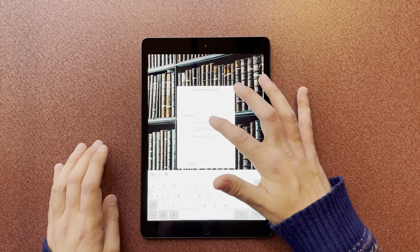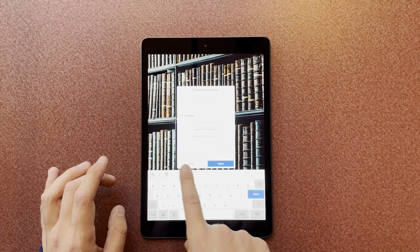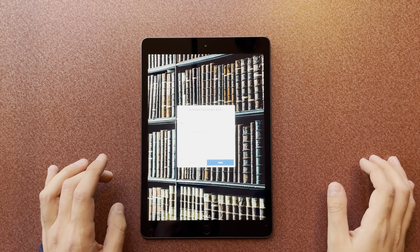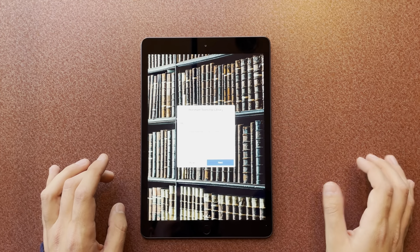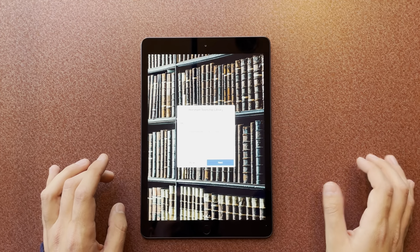I'm going to search for a library and type in Horsham. Once you type in Horsham it comes up — it's the first option. I click Horsham Township Library and then I'm going to agree to their terms and conditions and privacy policy. It's now asking me for a card number. You do need to have this card before signing up for the service. I'm going to go ahead and enter in the card number.